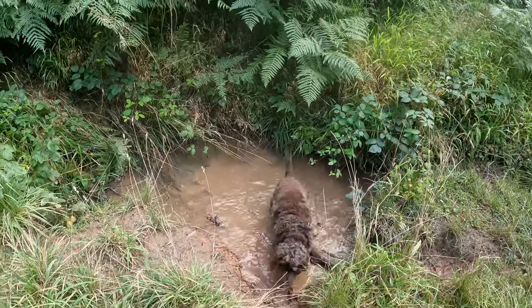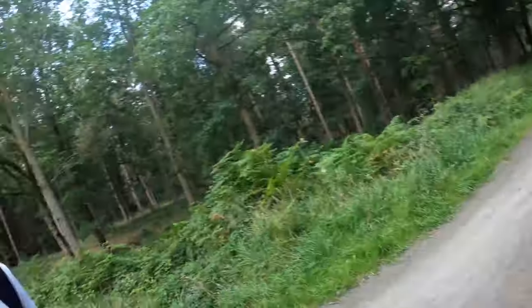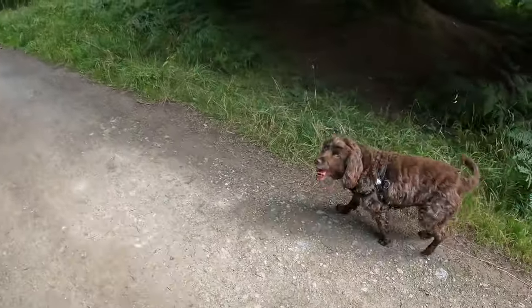Ruby disobeyed my commands and found some muddy water. Oi! Ruby, I haven't got any towels.